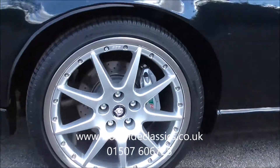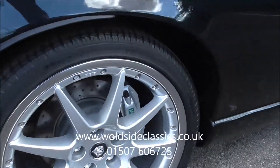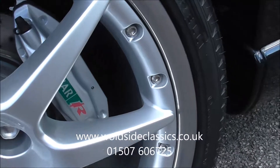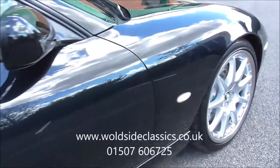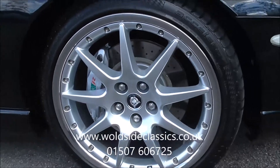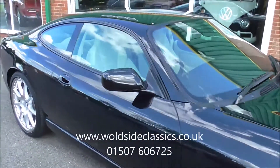It also has 20-inch BBS split rim alloys which are in beautiful condition, with the silver Jaguar brake calipers which are embossed with their stamps. The car is in super condition — it's been owned by an enthusiast. None of the wheels are scuffed and the tyres are all good.